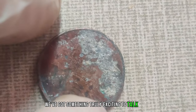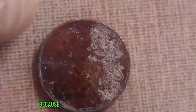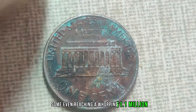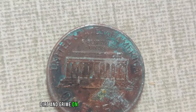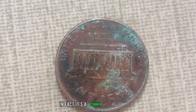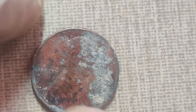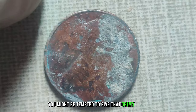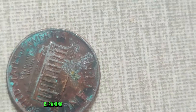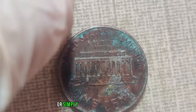Ever wondered if that old penny you've got lying around could be worth more than just one cent? We're diving deep into the world of the most dirty Lincoln pennies with astonishing values, some even reaching a whopping $1.1 million in the current market. But first, let's address the elephant in the room — dirt. Believe it or not, dirt and grime on coins can sometimes be a good thing. It's a common misconception that dirty coins are worthless. Before we delve into the big bucks, let's talk about cleaning these coins. Cleaning can actually diminish the value of a coin, especially if done improperly. So it's best to leave it to the professionals or simply embrace the natural patina.